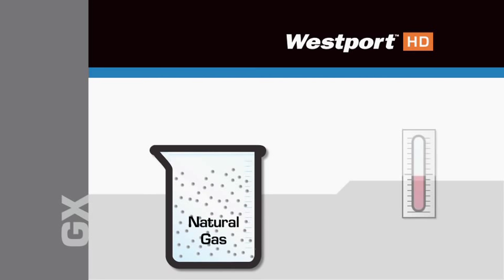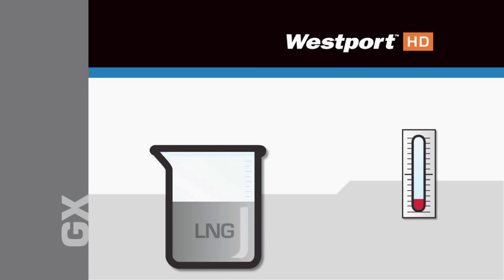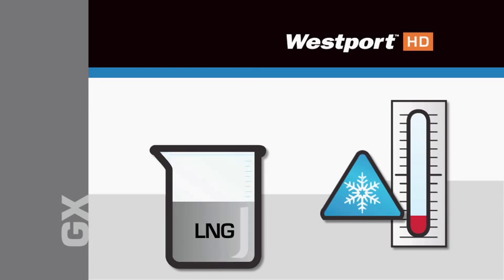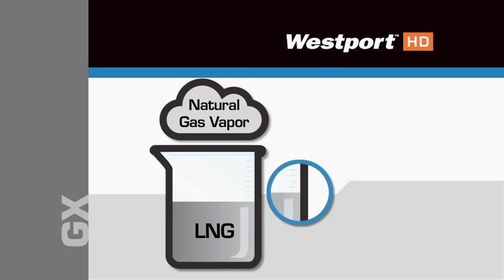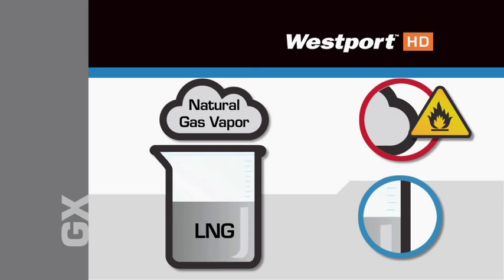LNG is natural gas that has been cooled until it condenses to liquid. LNG is colorless, odorless, and is stored at extremely cold temperatures. When warmed, it expands and becomes natural gas vapor. The liquid itself will not burn, but the vapors are flammable.